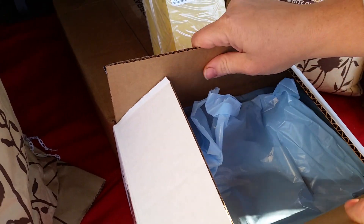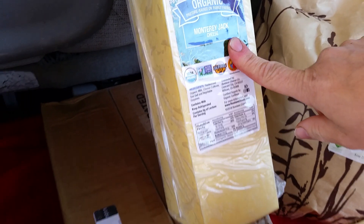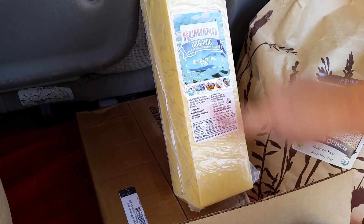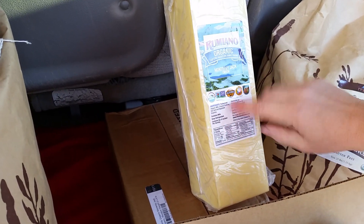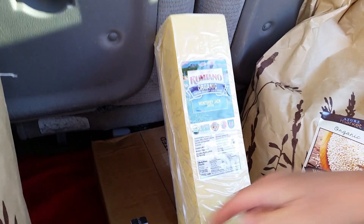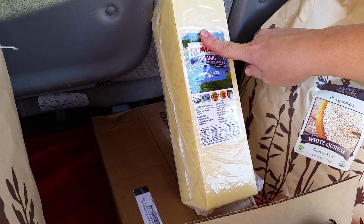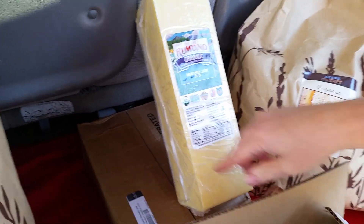Then we got our usual cheese. We like the Rumiano cheese and we just get the Monterey Jack because it's the cheapest — we're trying to cut corners so we can afford some other things on the homestead. Usually you can buy one five-pound block, but if you buy it in a box it comes with two five-pound blocks, so 10 pounds. That's $67.52 for the box with 10 pounds, which means one block is $33.76. We already have another block in the house that people have been snacking on, so that's why it's not here.